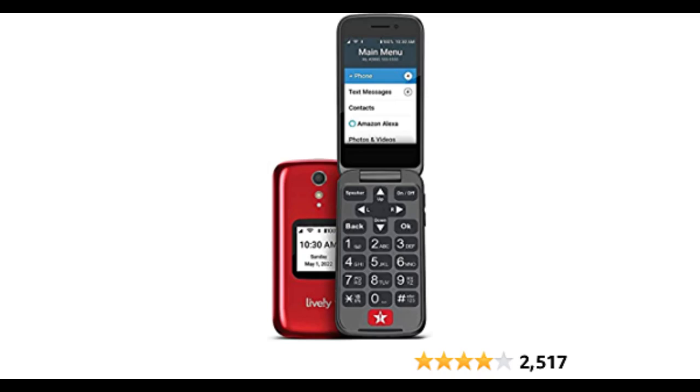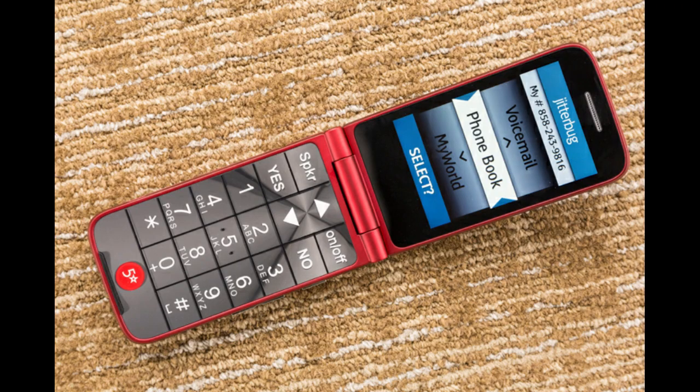While the Jitterbug Flip Phone is a great option for seniors who want a simple phone, it may not be the best fit for everyone. Fortunately, there are other phones on the market that can compete with its features and functionality. One alternative to consider is the Doro 7050. This phone has similar features to the Jitterbug Flip Phone, including large buttons and an easy-to-use interface, but it also includes extra features like a camera and internet connectivity.